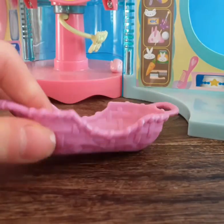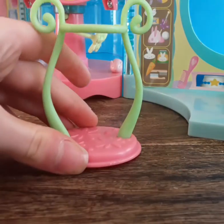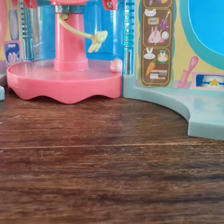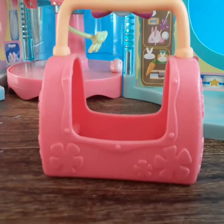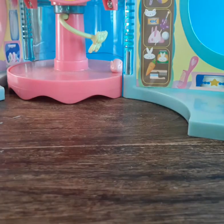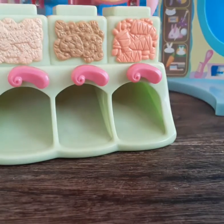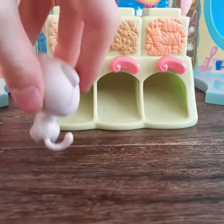For the bigger accessories, we have a little bed, another little basket bed, something like a bird perch, and a little LPS carry case, which is really cute.